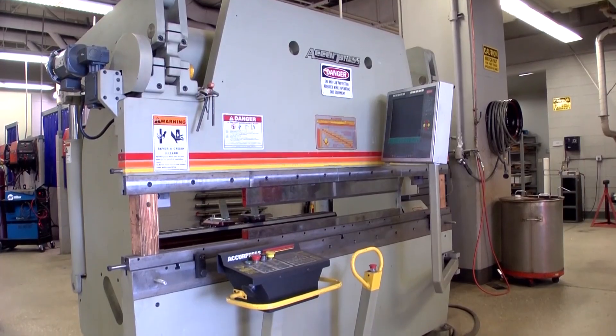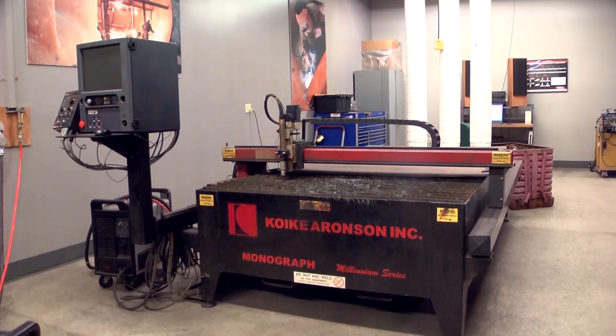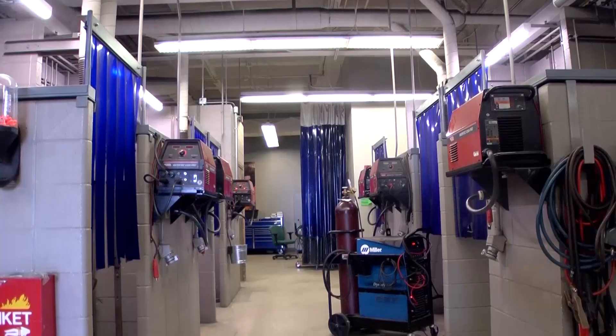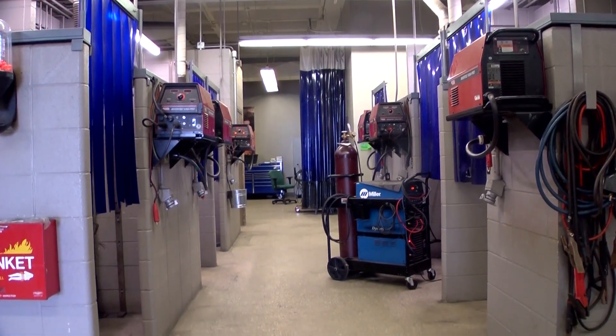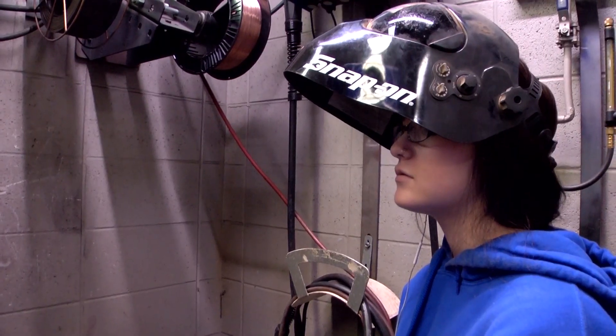The shop is so well equipped. We have a vast amount of equipment from fabrication all the way through to all the welding processes. It's really great for learning all aspects of the process.